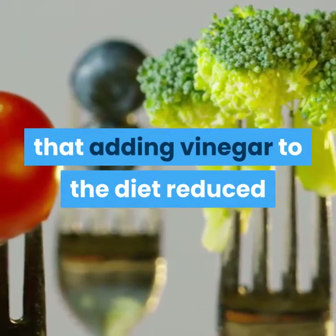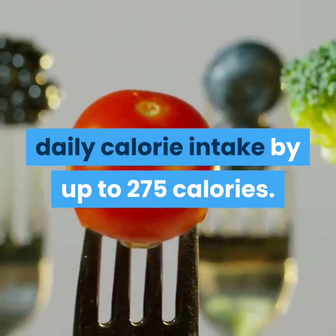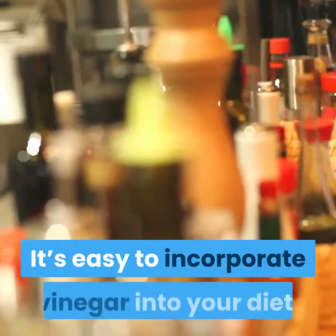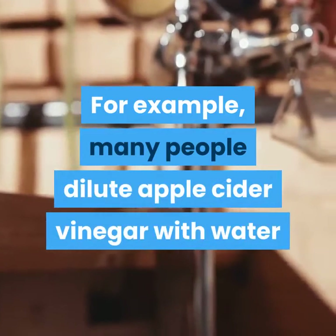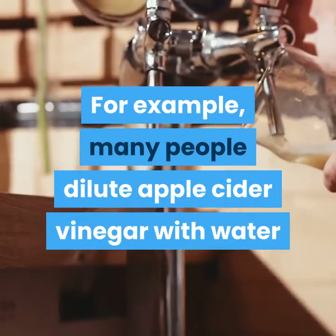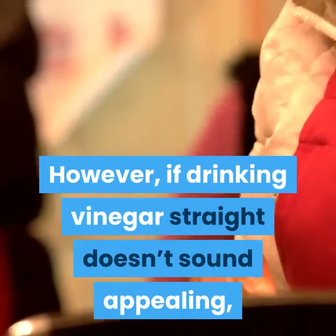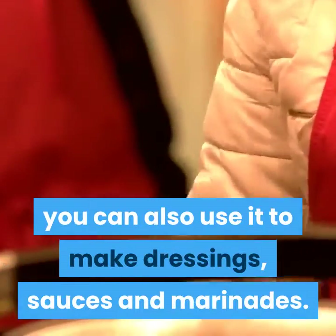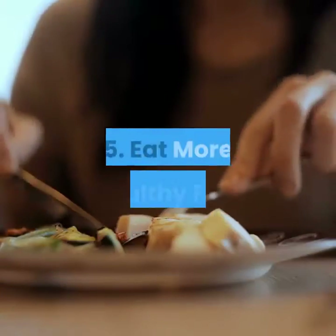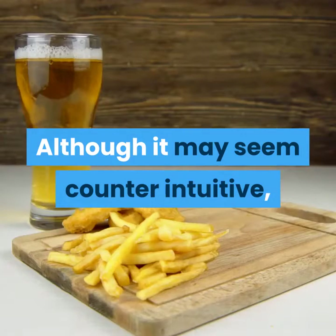Another small study of 11 people showed that adding vinegar to the diet reduced daily calorie intake by up to 275 calories. It's easy to incorporate vinegar into your diet. For example, many people dilute apple cider vinegar with water and drink it as a beverage a few times per day with meals. However, if drinking vinegar straight doesn't sound appealing, you can also use it to make dressings, sauces, and marinades.